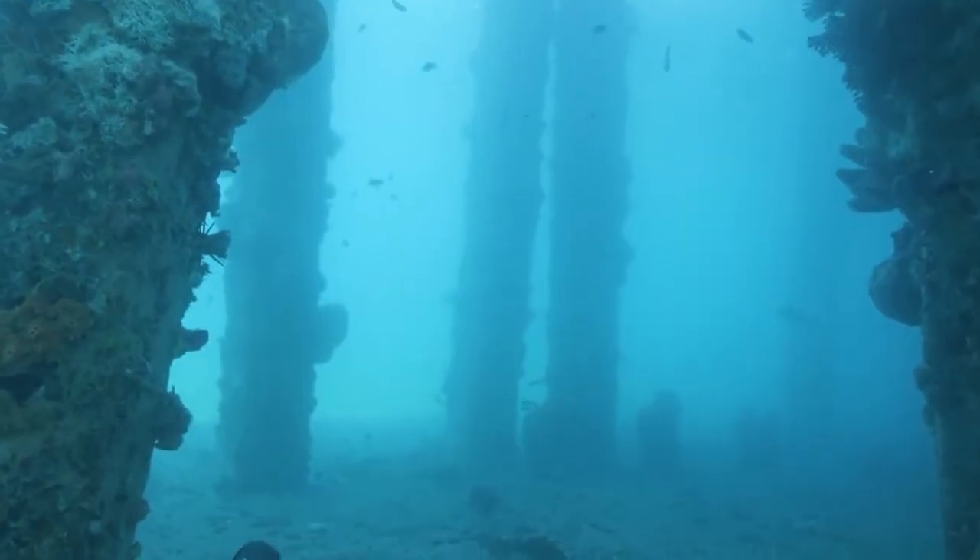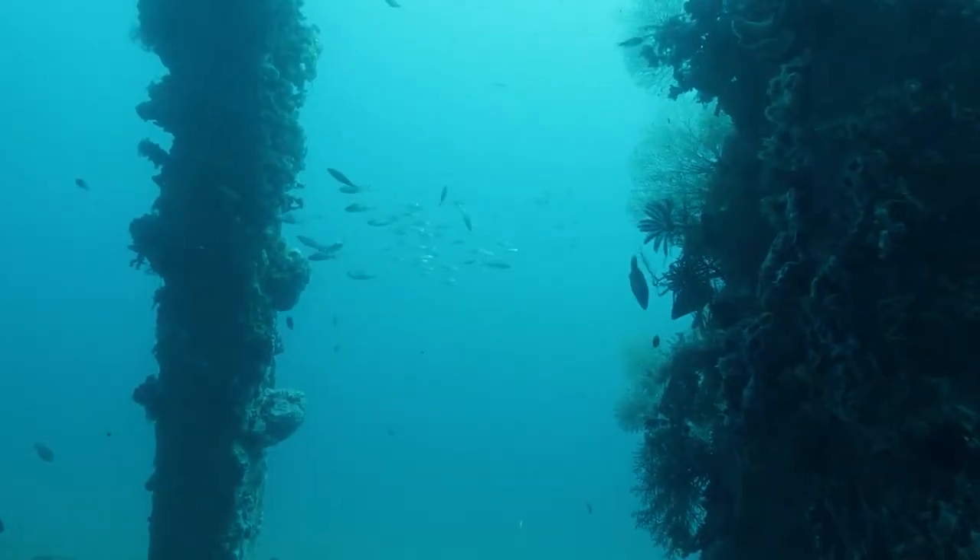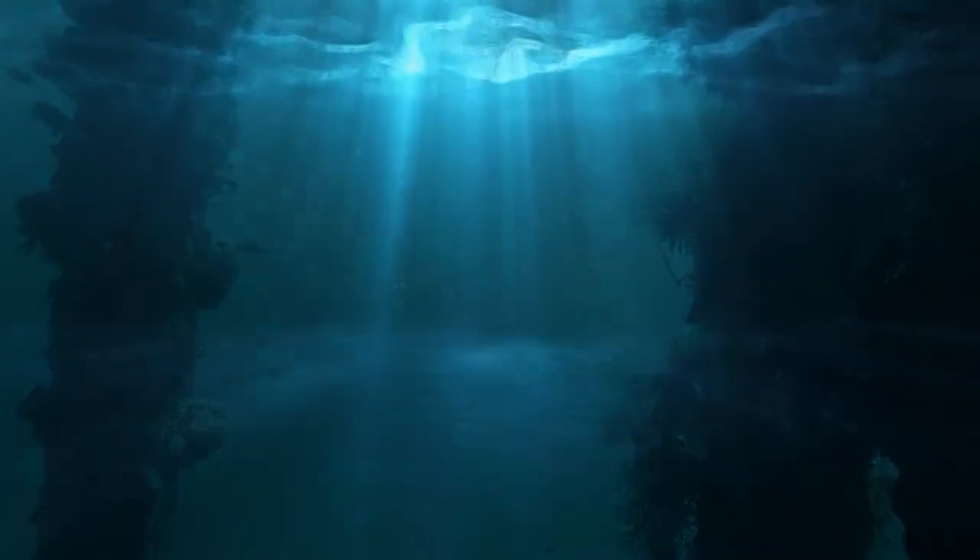That concludes our list of underwater drones. I think you will agree that there are some beautiful machines here. Be sure to check back for more great videos. Take care until then!